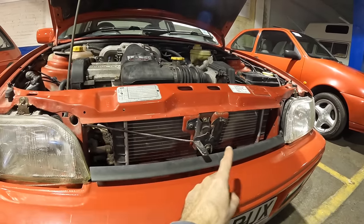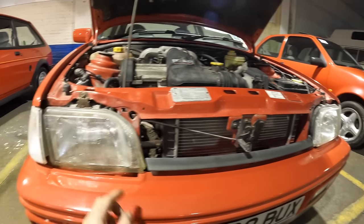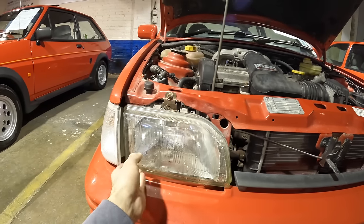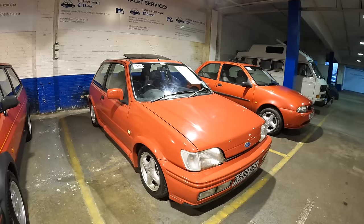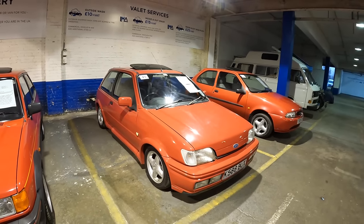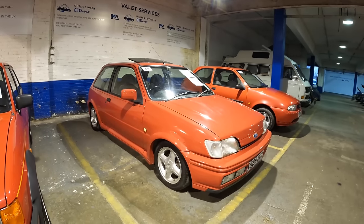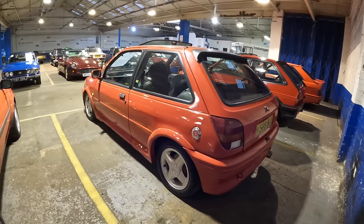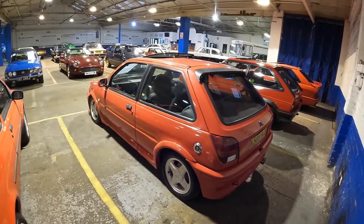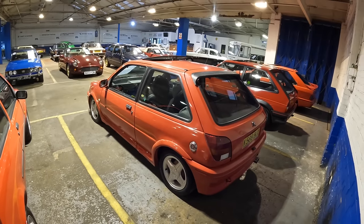Half of the radiator appears to be covered in red overspray. One headlight is sitting nicely but the other is loose — it's probably got a couple of lugs broken. The XR2i is said to be running and driving, but the brakes need attention and it's out of MOT. This one is going to need quite a bit of TLC, but for an estimate of £3,000 to £5,000 it could be yours.